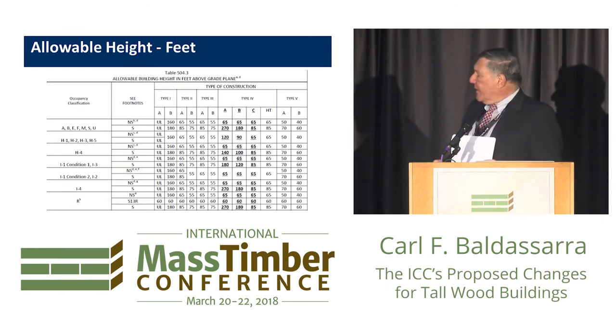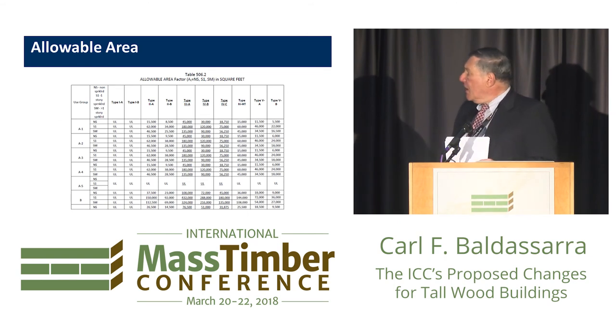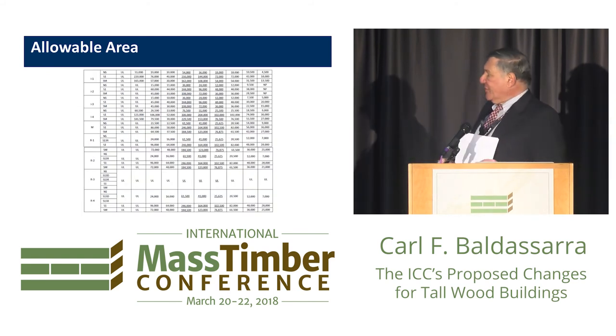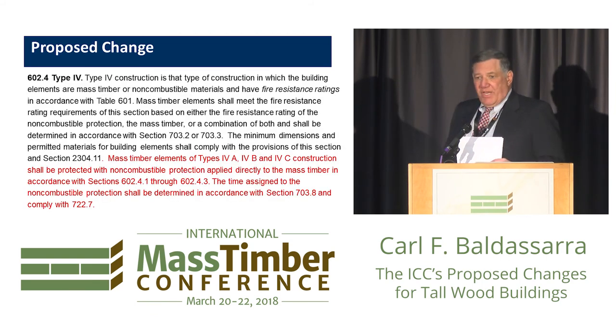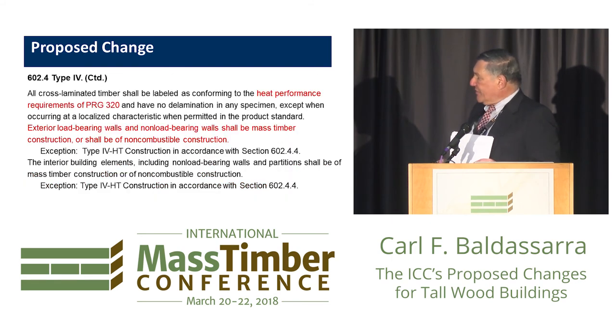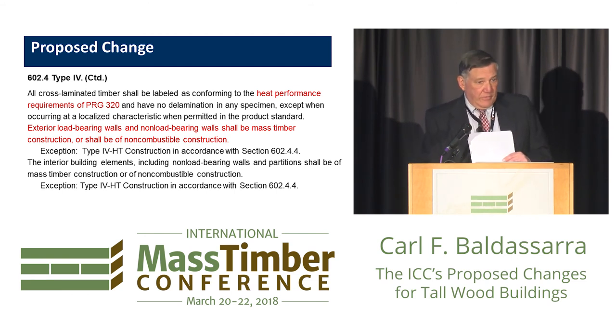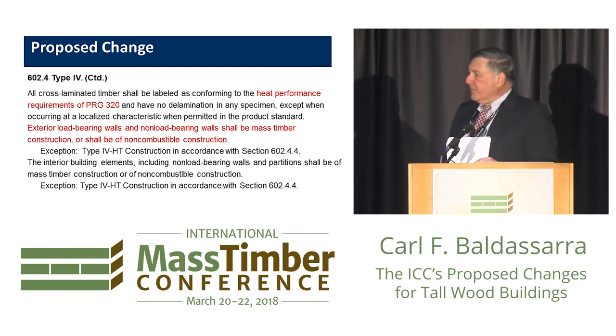The same approach was used for allowable height in feet and allowable area, applying multipliers based on what was currently allowed for other types of construction with judgment. All exterior walls on the outside of the mass timber must be non-combustible. Our work was going on during the time of the Grenfell fire in London, and that raised a lot of issues in our committee — we didn't want to be part of that problem. So Types 4A, 4B, and 4C all have non-combustible exterior walls.